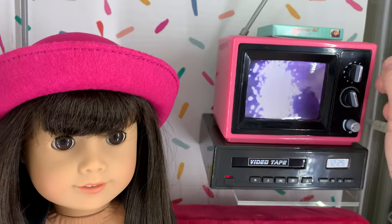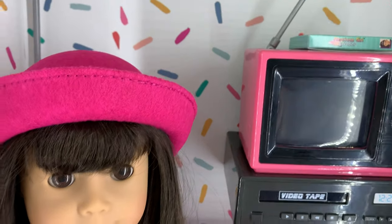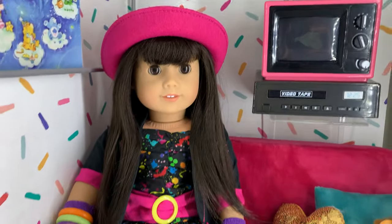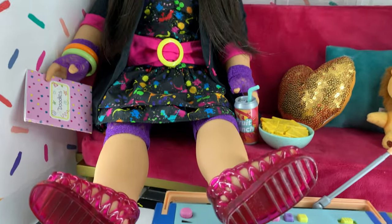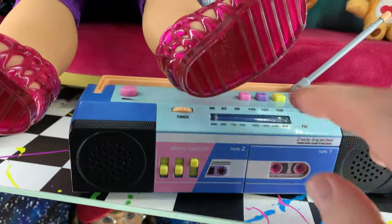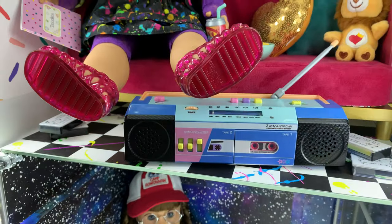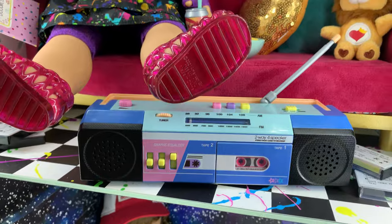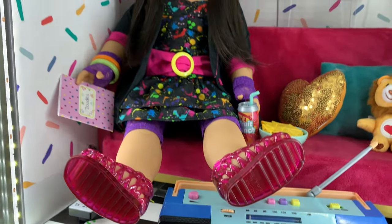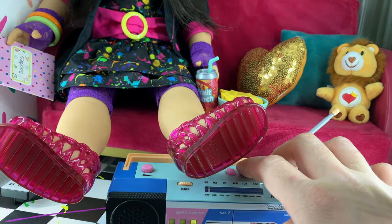There are also commercials and other music videos on there. Her boombox down here also plays music if you put the tapes in — I've only put in one tape. Sorry if the sound is really bad, but it's just a kid's toy. I don't use it; I just have everything on display, but I wanted to show how these things work.